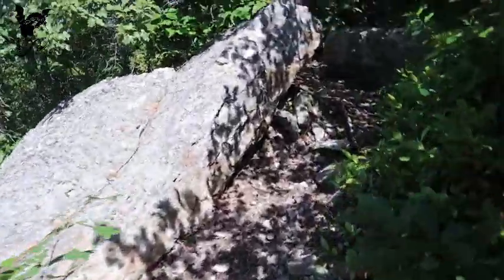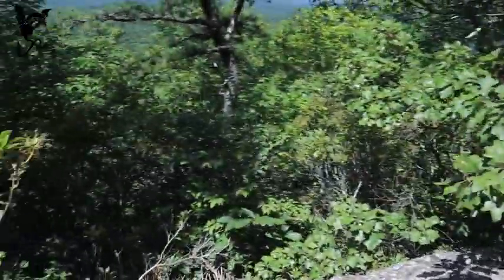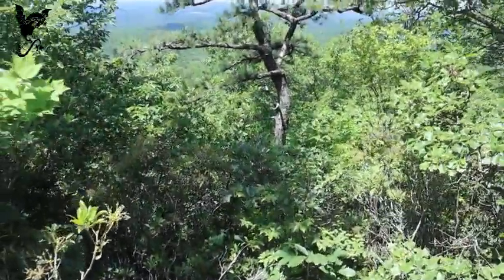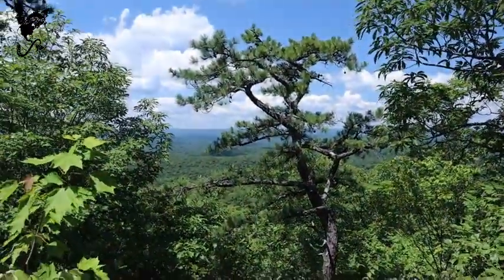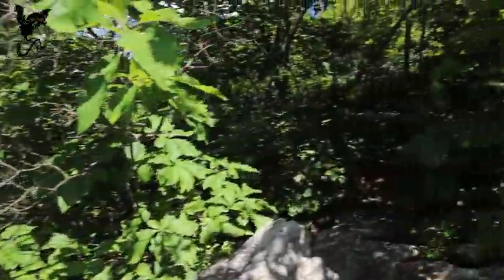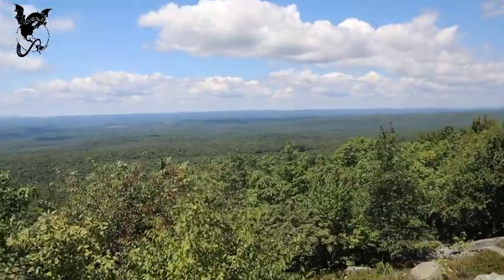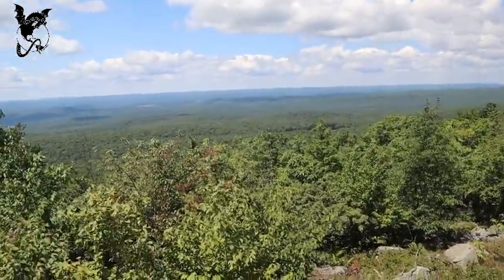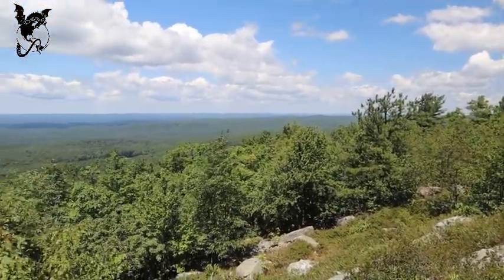First little view — nice, just gonna keep going up. Not sure how well you can hear me, it's a little windy up here, but we are at the top.